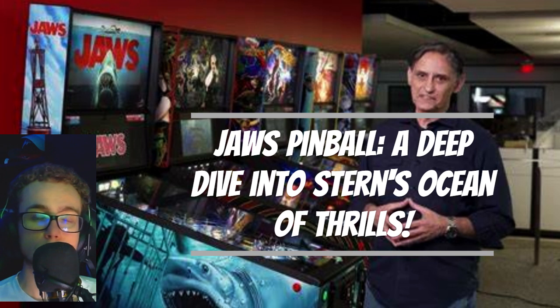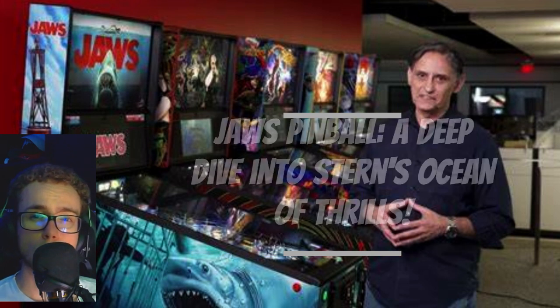With three versions available — limited edition, premium, and pro — Jaws Pinball caters to various preferences. While the limited edition and premium share similar playfield features and toys, the limited edition boasts unique art and side armor. The pro version simplifies the playfield, missing the upper orca boat playfield but offering a captivating shark mechanism with a captive ball.